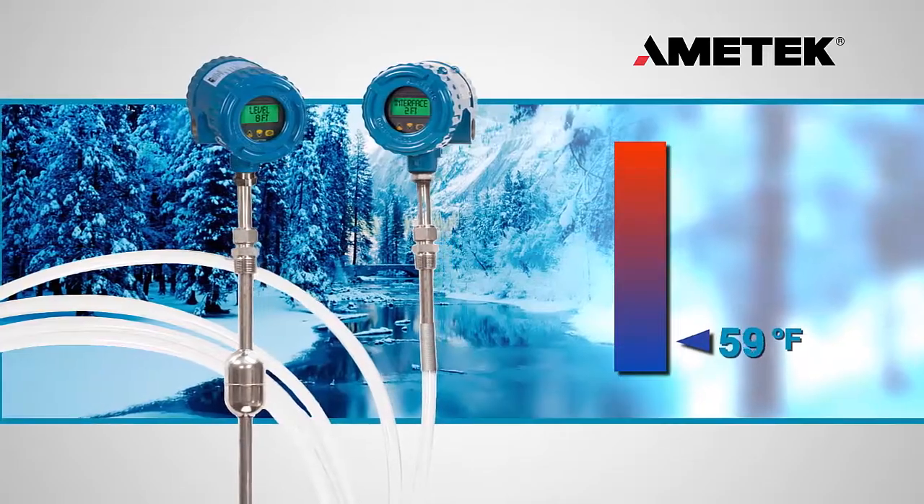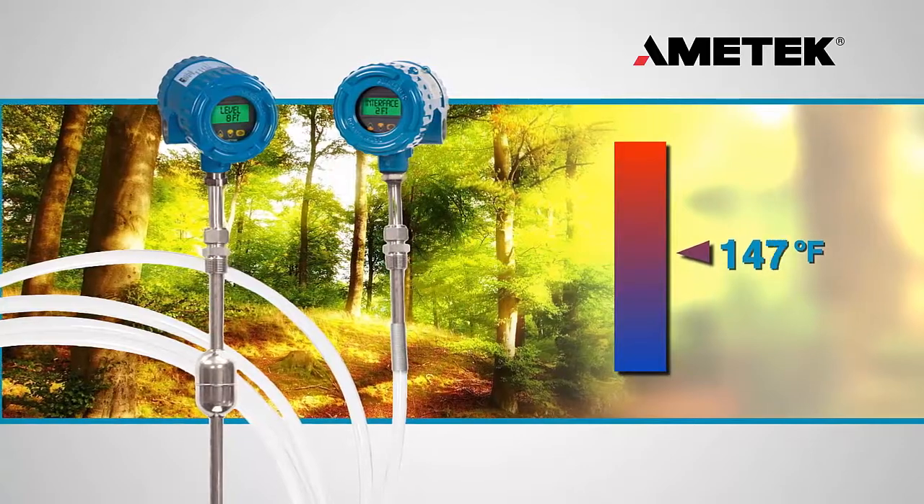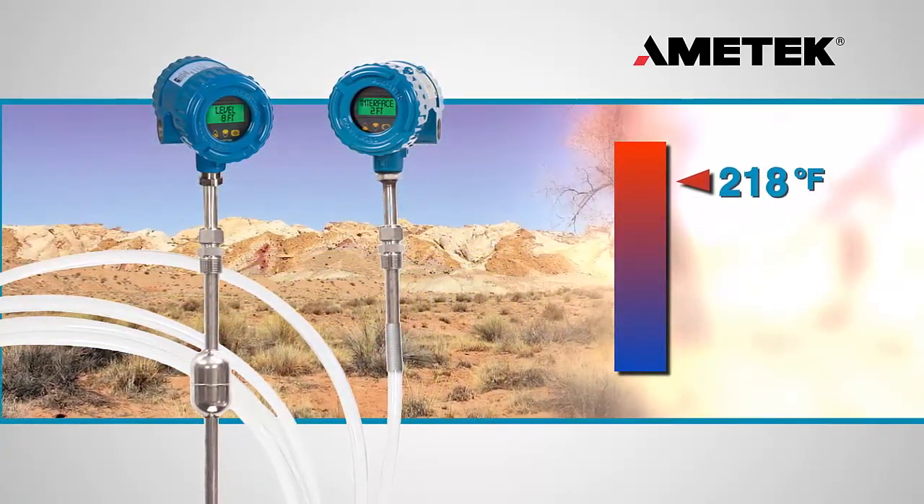In addition, the Drexelbrook Total Tank Level System is fully compensated across the entire operating range of process temperatures, up to 257 degrees Fahrenheit.